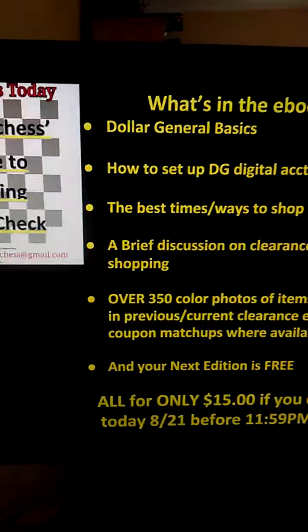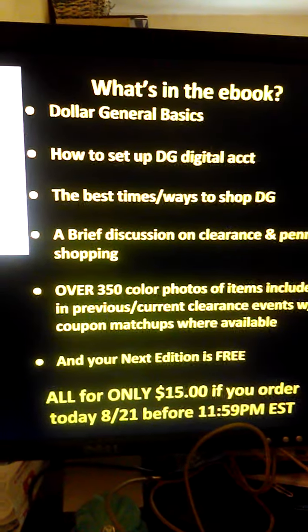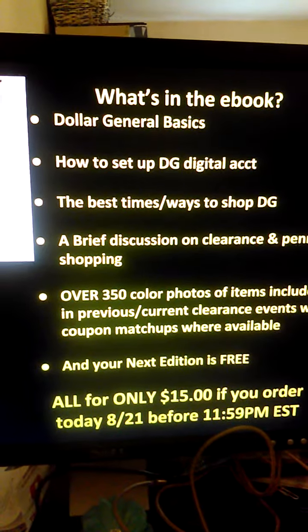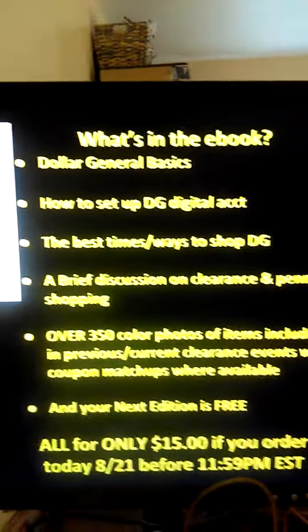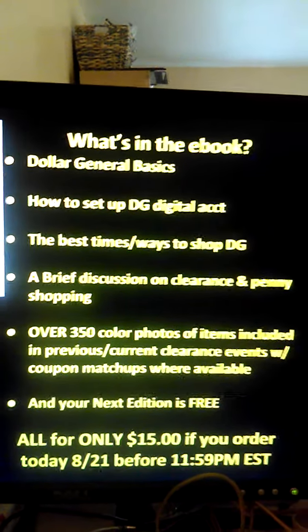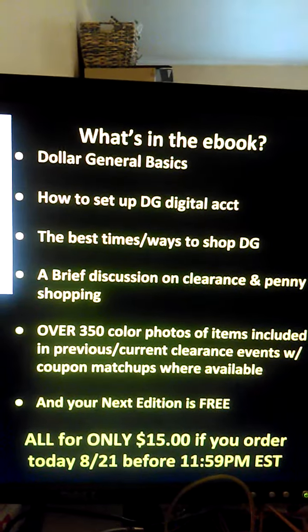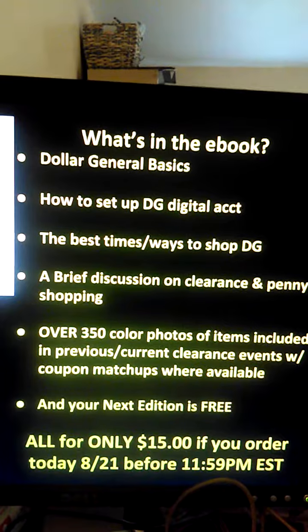What's inside the book includes basics on Dollar General, how to set up your DG Digital account, best times and ways to shop Dollar General, a brief discussion on clearance and penny shopping, over 350 color photos of items included in the previous and current clearance events with coupon matchups where available, and the next edition of the ebook is yours for free.